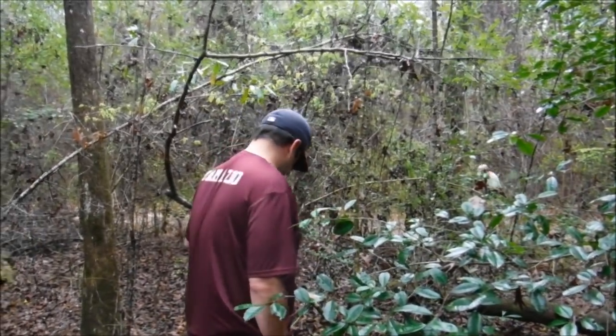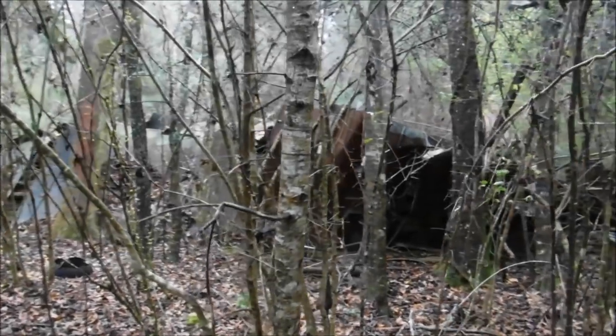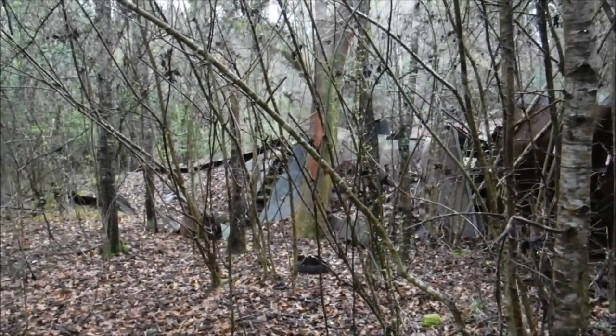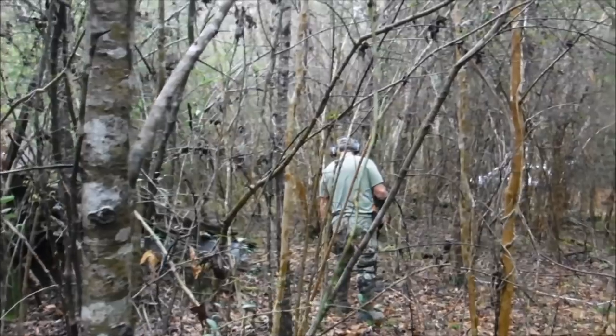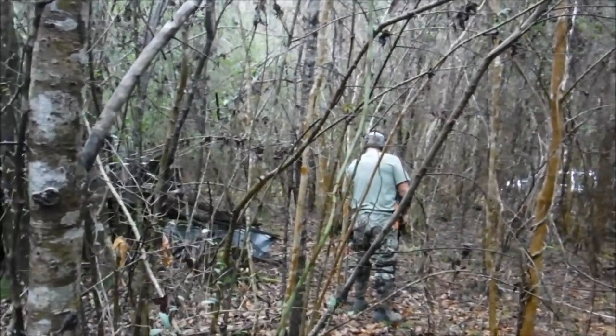Kevin brought us up here today. This is what we're detecting around — you can see the old house that's falling in. We know it goes back to the mid-19th century, but there are later occupations here too. Probably up to the 1950s it looks like.